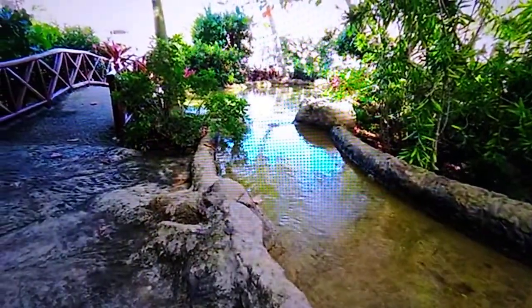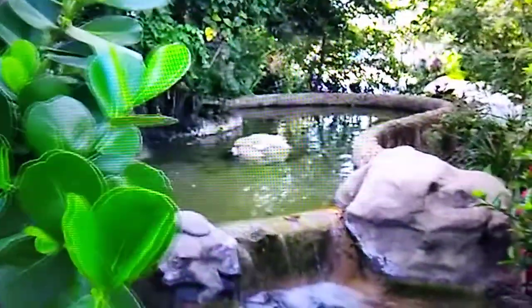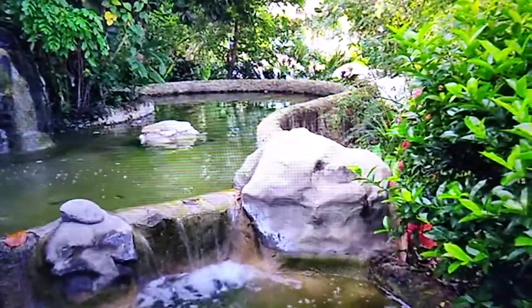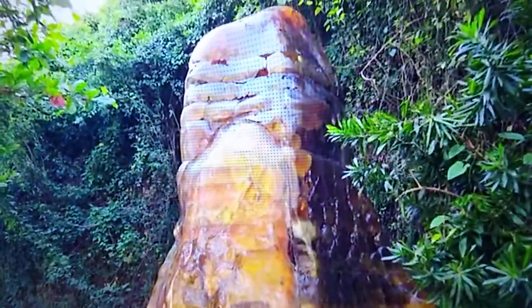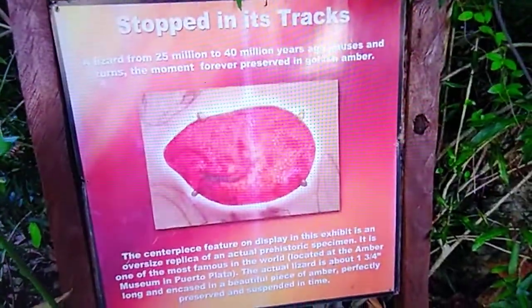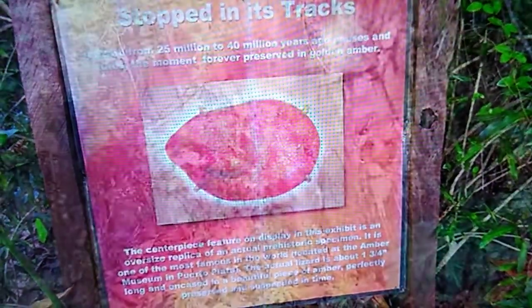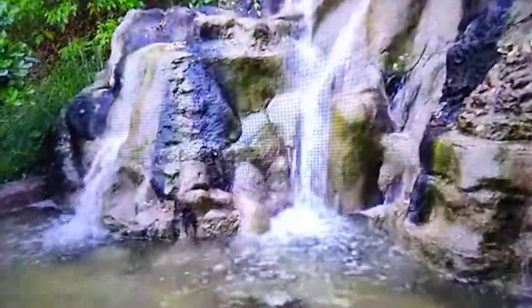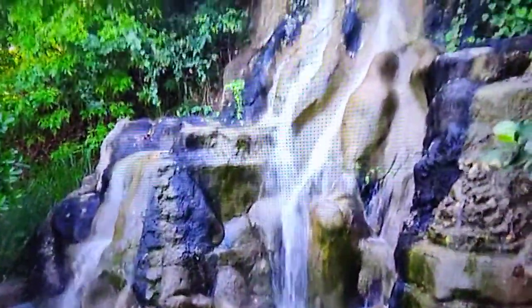I came across this adorable little pathway — this is one of the hidden gems on Amber Cove. It's so pretty, really relaxing, and it was a fun little find. There's also a lizard on display here in golden amber, which is kind of neat. It's a neat little jungle path, and it's a great place for a photo with the waterfall behind you.